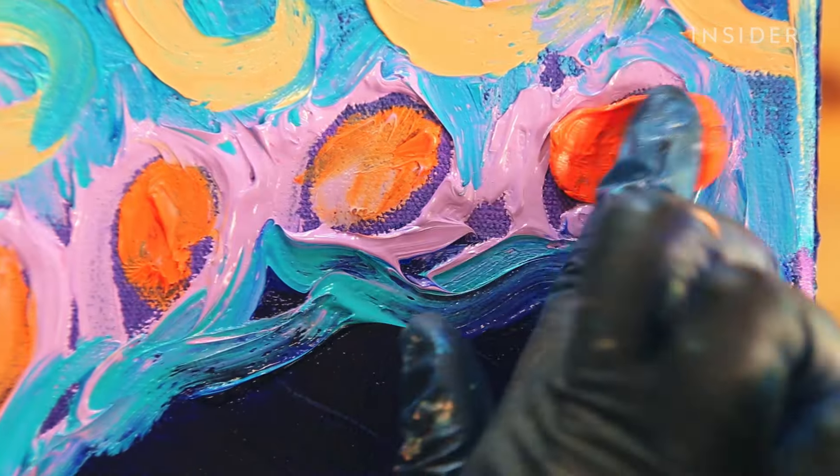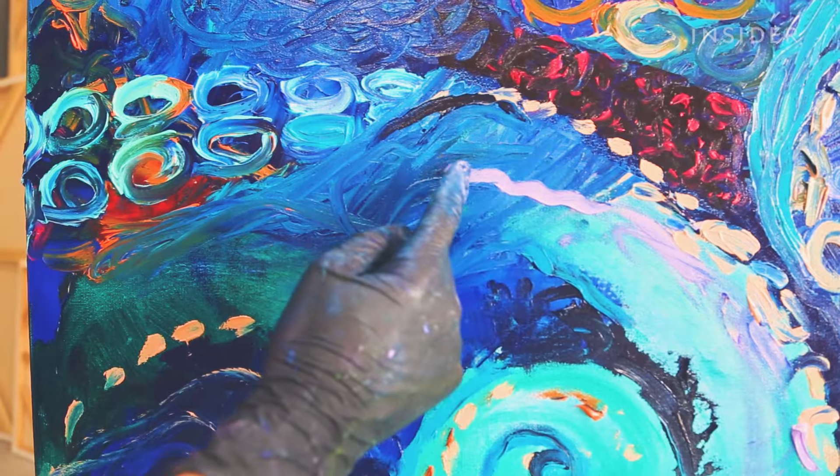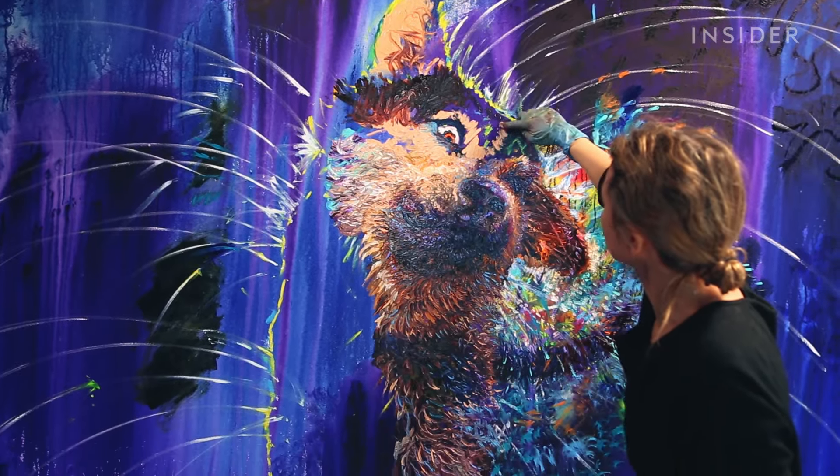Finger painting is simple. For most people, it's just dipping your finger in paint, then dotting, dragging, or smearing it on paper. These paintings are usually priceless in the eyes of a parent, but they wouldn't sell for $20,000.